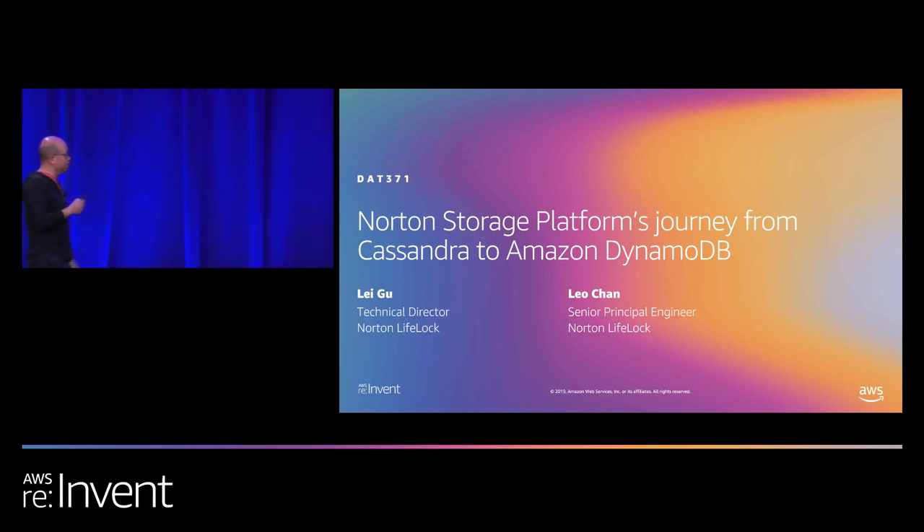Welcome to today's session: Norton's Storage Platform's Journey from Cassandra to Amazon DynamoDB. My name is Lei Gu. I work for Norton LifeLock, used to be Symantec. We're the largest consumer cyber safety company in the world. We have millions of customers who protect hundreds of millions of devices from the bad guys.